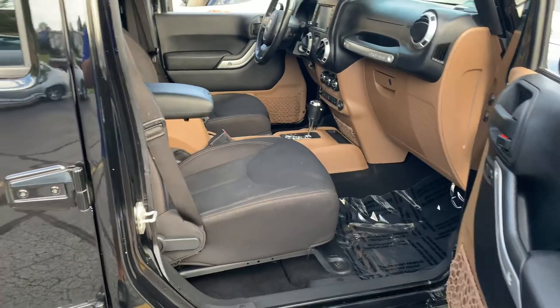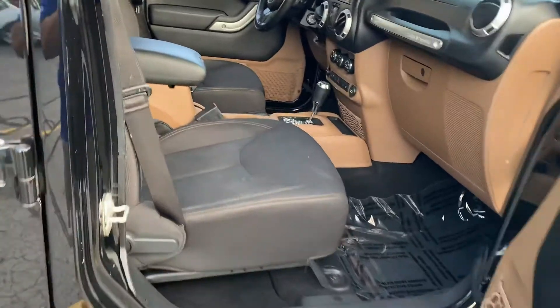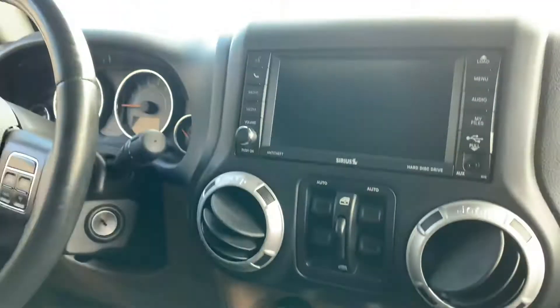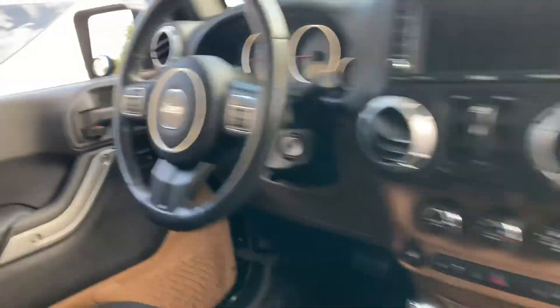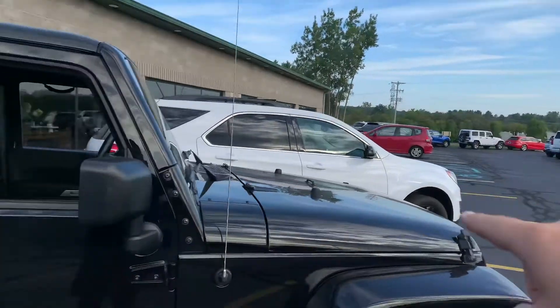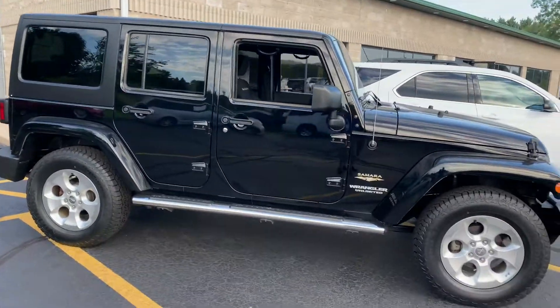We've got one set of keys for this one. I drove this one, and I'm telling you, it's like brand new — so nice. You need to jump on this one. We have two right now: the white Sahara with the painted-to-match top with leather, and the black Sahara with cloth but heated seats and navigation.